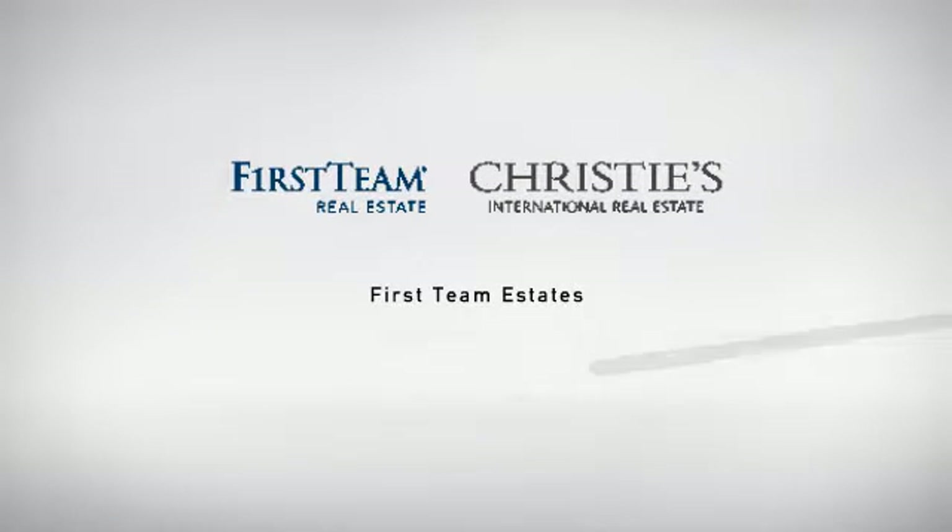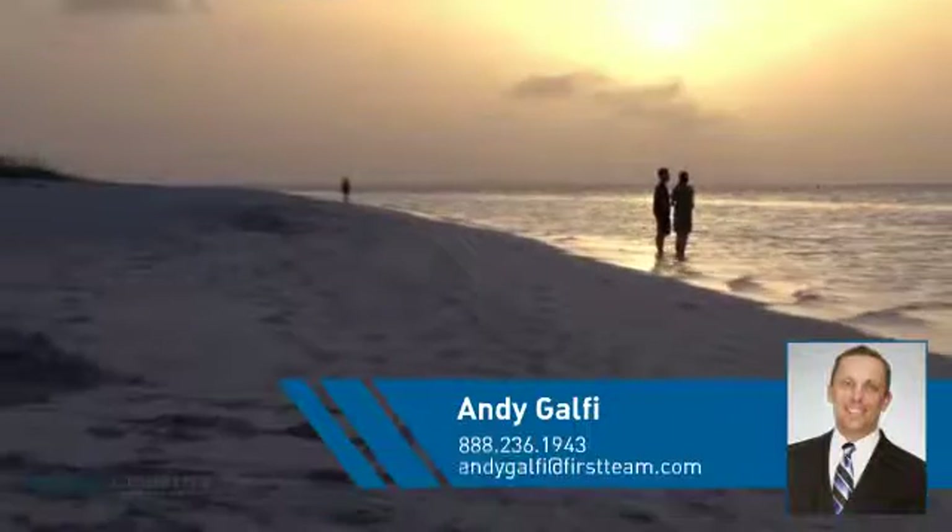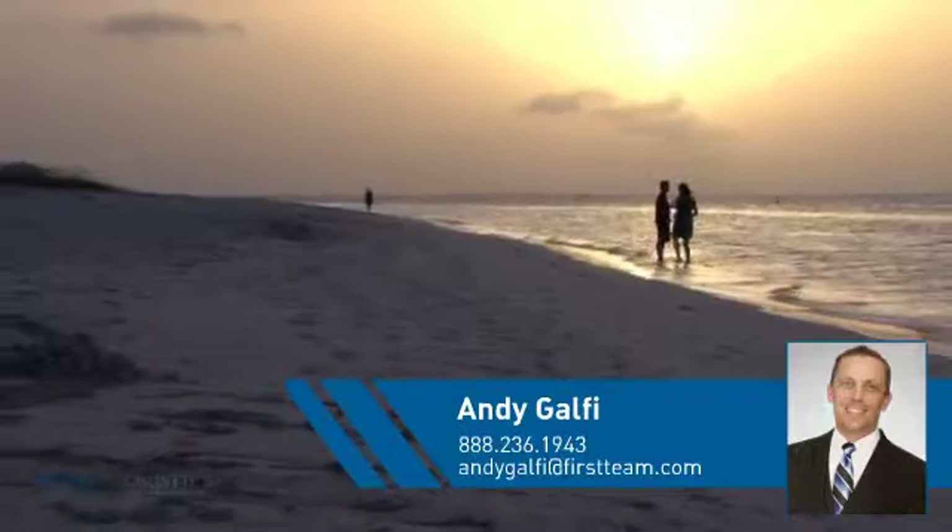At First Team Real Estate, you'll find a place you'll feel right at home in. This video is brought to you by your real estate agent, Andy.